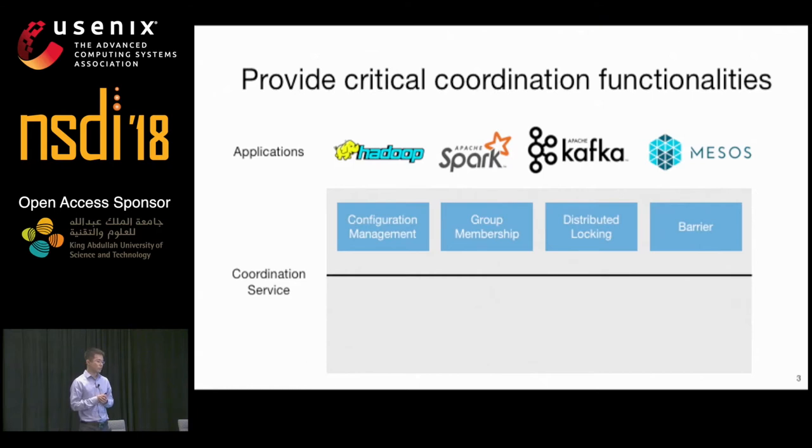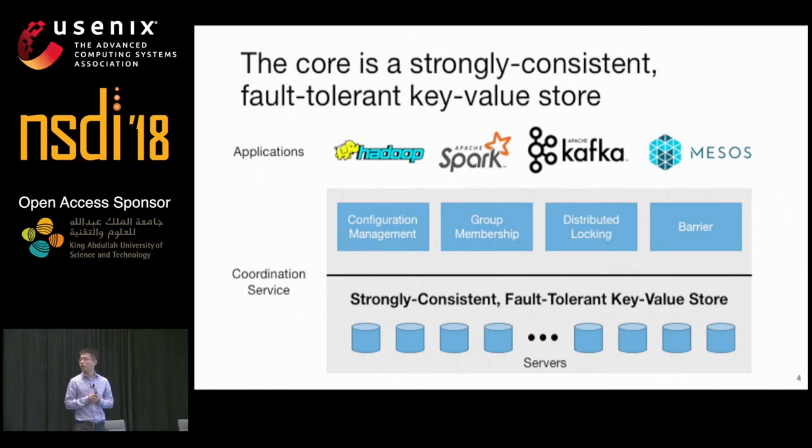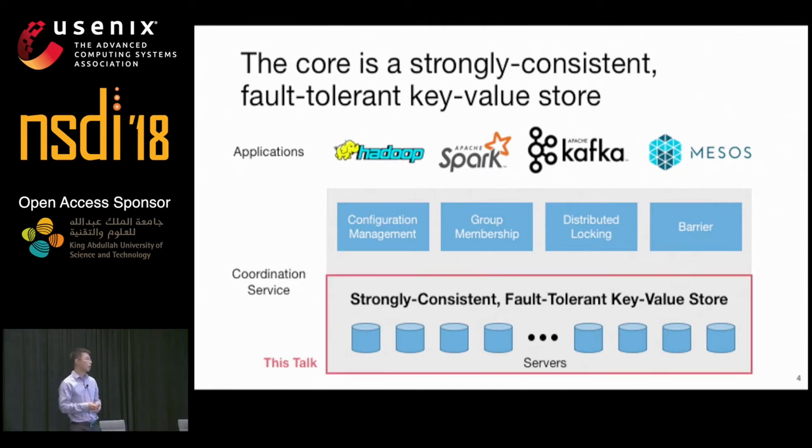Coordination services provide critical functionalities such as configuration management, group membership, distributed locking, and barriers. These various forms of coordination are typically implemented on top of a key-value store replicated on multiple servers with a consensus protocol such as Paxos, to achieve strong consistency and fault tolerance. The focus of this talk is how we can make this key-value store high-performance.